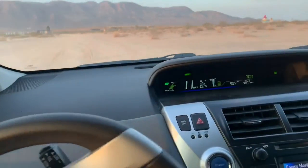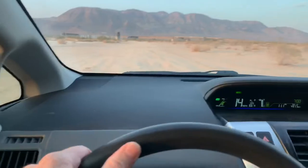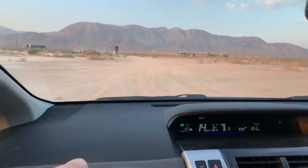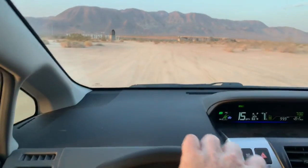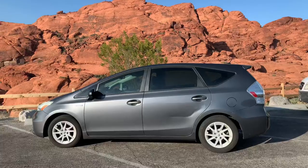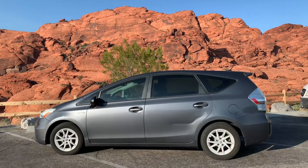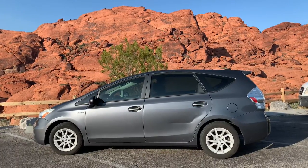It has decent ground clearance — about the same as an average car. If you want to go off-road with it, it'll do it. In fact, if you go to priusoffroad.com, you can buy lift kits and see everything you can do to make it an off-road monster. Overall, it's one of the most reliable cars you can buy and is always at the top of reliable car lists. It also has a great crash rating.